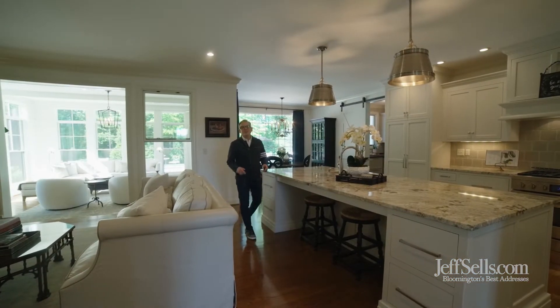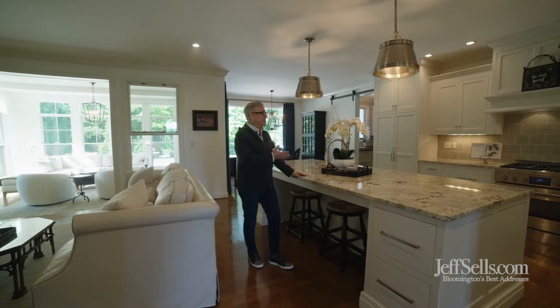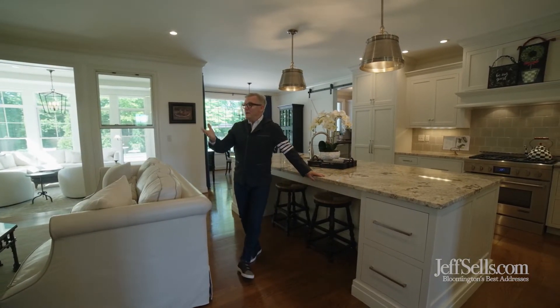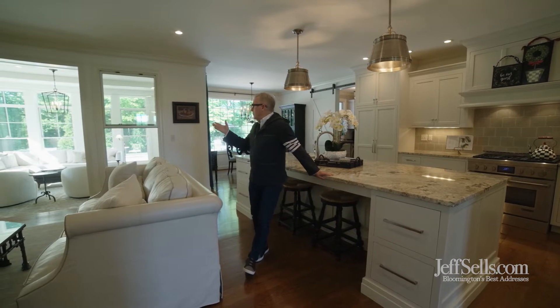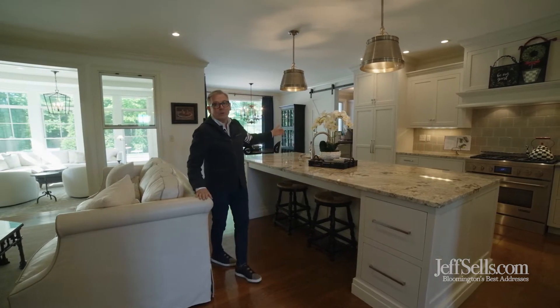Every inch of this house is exquisite from top to bottom. The beautiful entertaining kitchen is open to the great room with fireplace. There have been new built-ins created, a beautiful sunroom, and a great butler's pantry with a bar area.